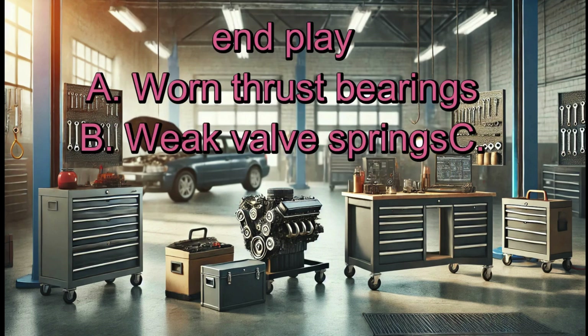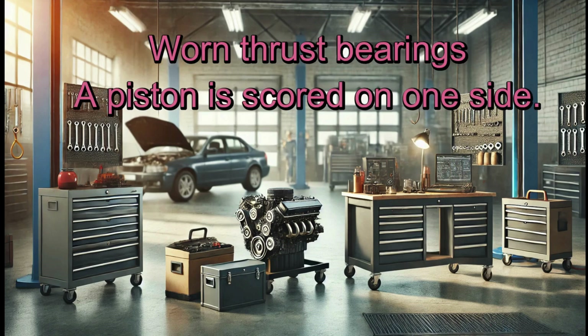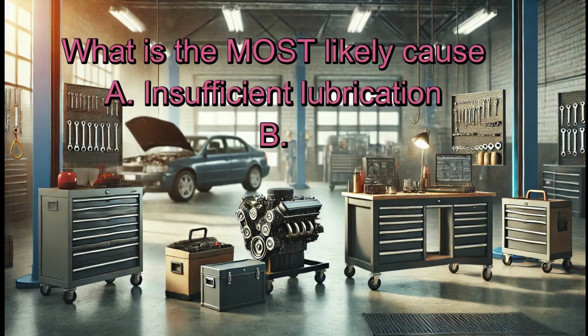What can cause excessive crankshaft end play? A. Worn thrust bearings. B. Weak valve springs. C. Worn camshaft lobes. D. Low oil pressure. Answer: A. Worn thrust bearings.